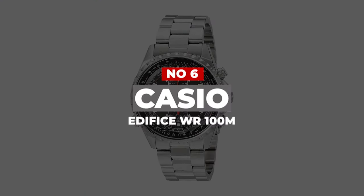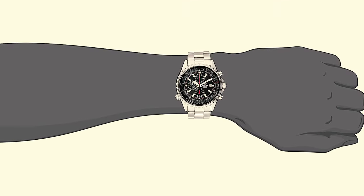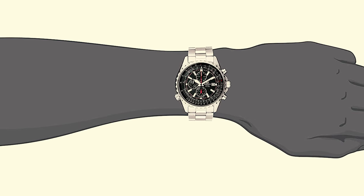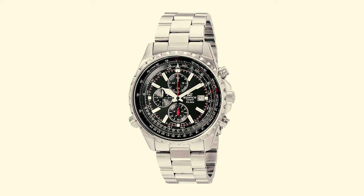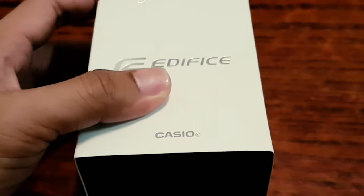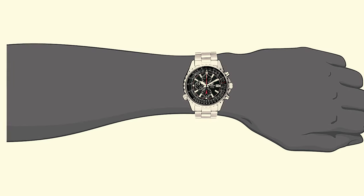Number 6: Casio Edifice WR100M. Moving towards the most affordable chronograph watches that are worth buying, we have the Casio Edifice Stainless Steel Chrono. It makes for a good entry-level timepiece for those who want to get into the chronograph watch world, with the busy dial and orange hands adding nice contrast and helping with legibility. There's a useful tachymeter which helps you make various calculations, and the overall look, despite the many functions, is still clean enough to look good.